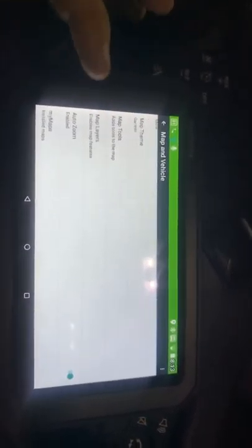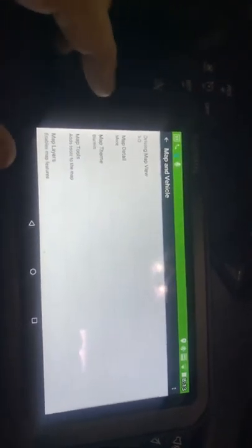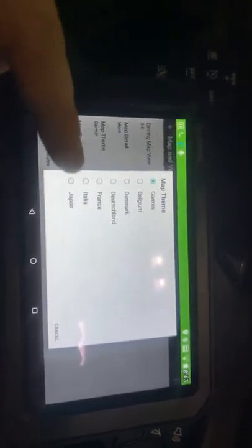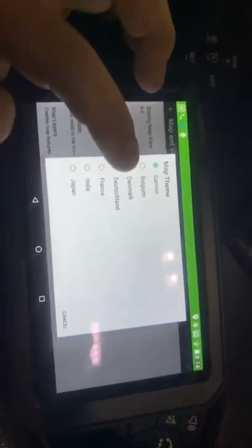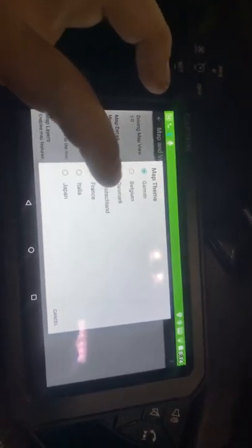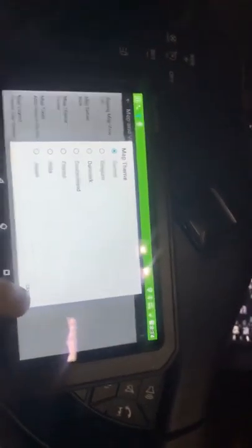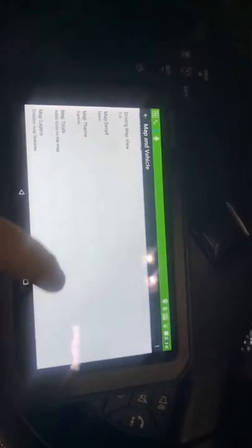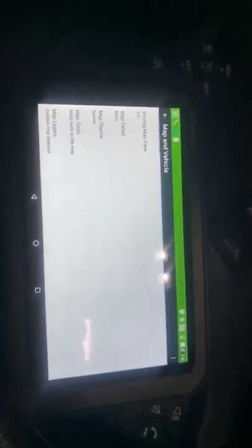You can set your mapping options here. It has different map layouts depending on what country you set it for — I leave it on Garmin because I don't see any reason to change it. Map detail just brings up more POIs on the screen.